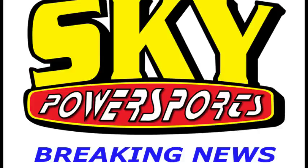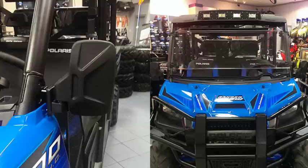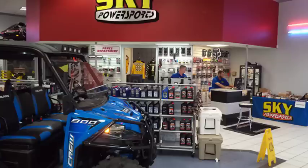Breaking news from Sky Power Sports of Lake Wales: the 2016 Polaris Ranger 900 Crew is in, and we have customized it for those looking for something special. Accessories include an audio foam roof with Alpine sound system and Bluetooth head unit.